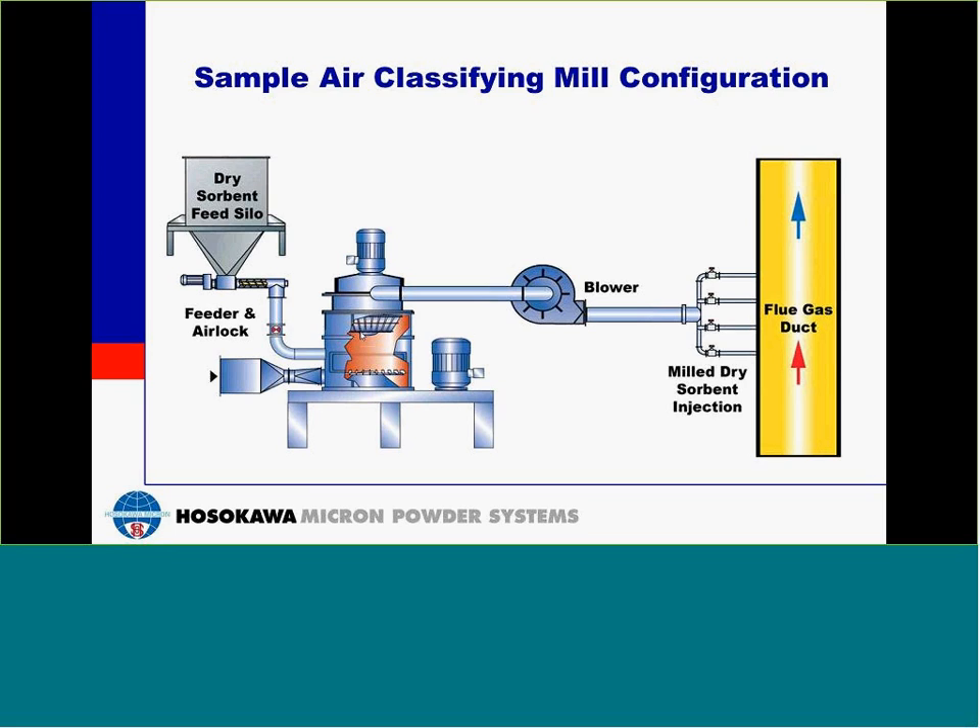Here you can see a sample air classifying mill configuration. The feed silo is here and the material is dosed into the air classifying mill. You can see in this configuration that the blower is downstream from the mill. The blower pulls the material through the air classifying mill and then pushes it into the dry sorbent injection system. This blower has to be able to handle material passing through it, so a special blower can be used for these applications.